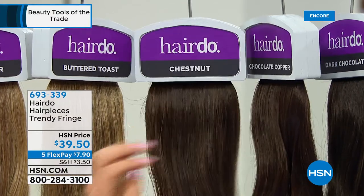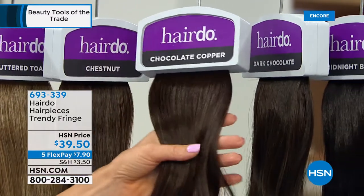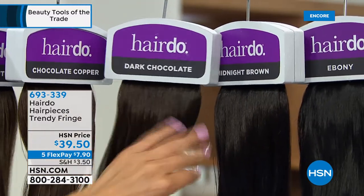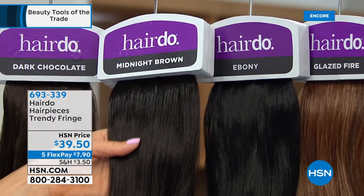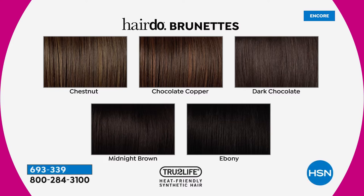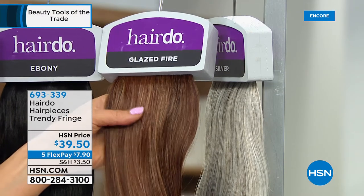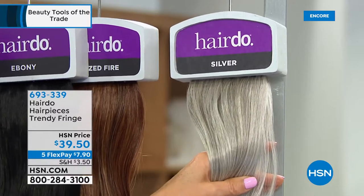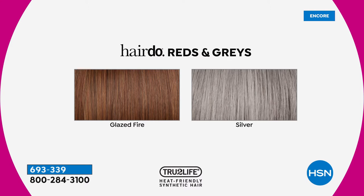Moving to brunettes: I wear Chestnut because it helps me pick up the highlights and low lights. If your hair has a touch of red, Chocolate Copper is a fantastic match. Dark Chocolate is a true deep brunette. Midnight Brown is perfect just before Ebony, the true black. Glazed Fire covers redheads from a strawberry blonde to a deeper tone. Silver sells out fast — stop listening and go order right now because it's really hard to get such a beautiful silver. We only have about 400 in silver and 150 in ebony remaining.